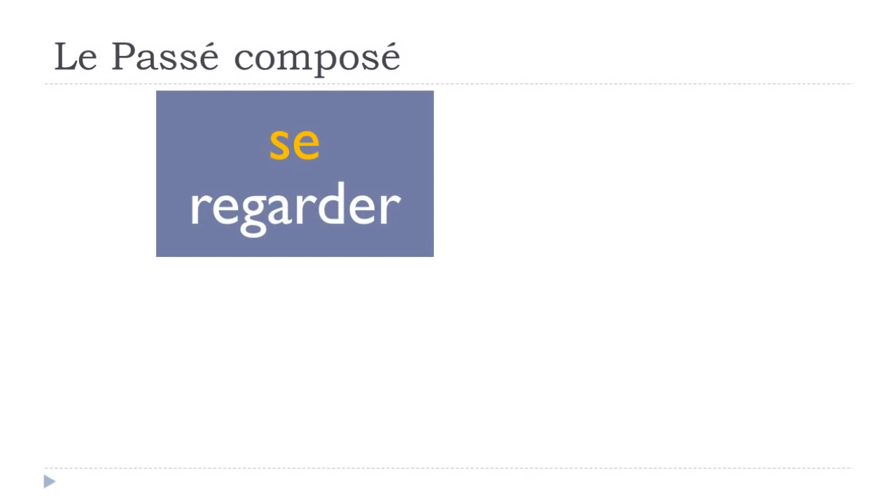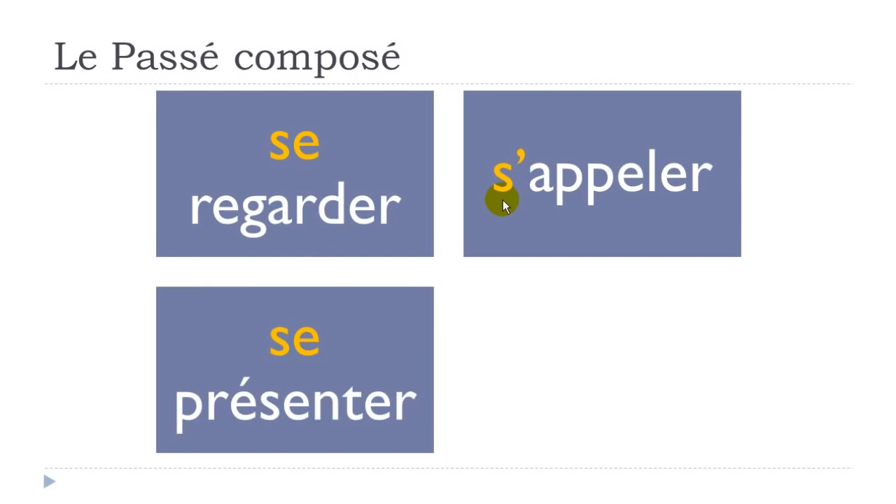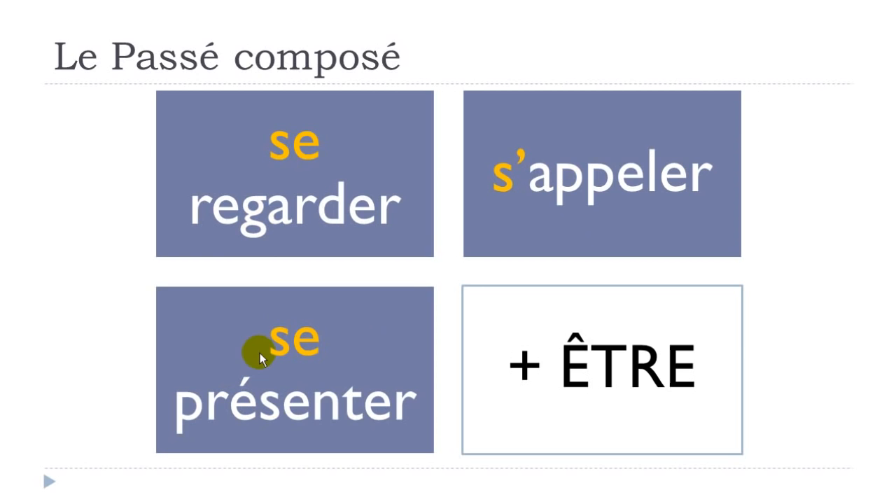There's another group of verbs that will always require être: what we call verbes réfléchis — reflexive verbs in English. For instance, se regarder. Regarder means to watch or to look, and se regarder means to look or watch at oneself. All reflexive verbs require être. For example: s'appeler — to call oneself; se présenter — to present oneself. More generally, all verbs constructed with this se form — to have this reflexive form — will require être.